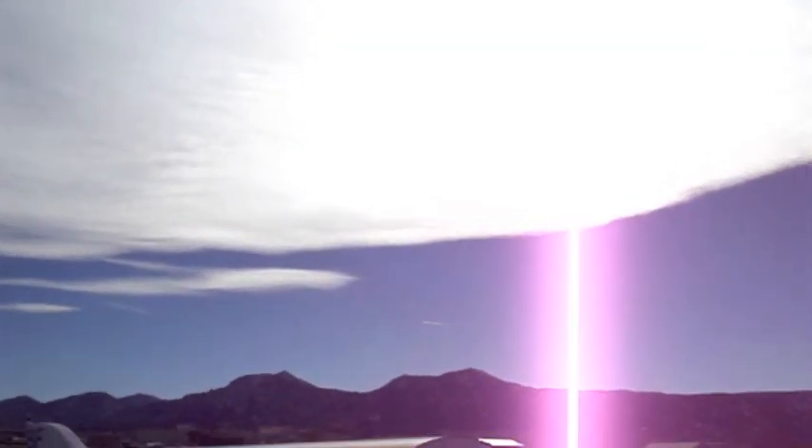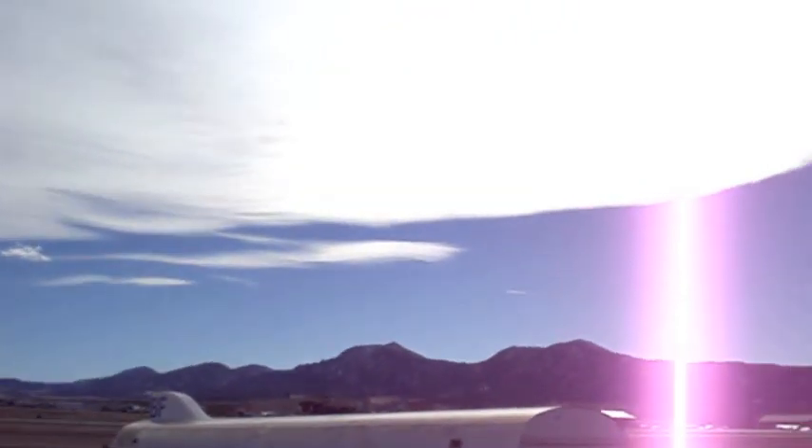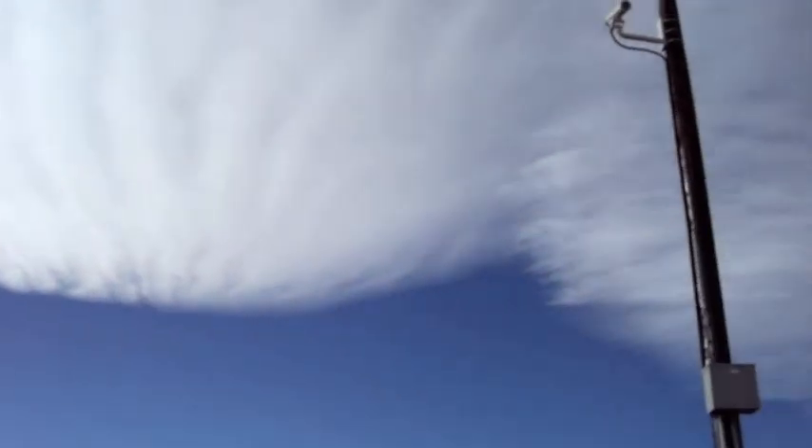This is the wave cloud. There's a rotor — one signature of the rotor there. And then we're scanning up to the north, to the west, and then back over to the north.